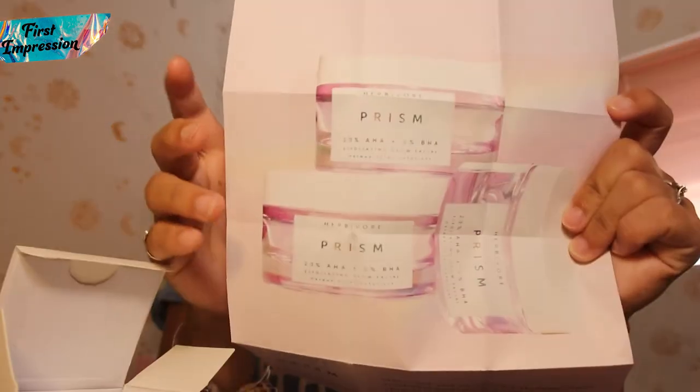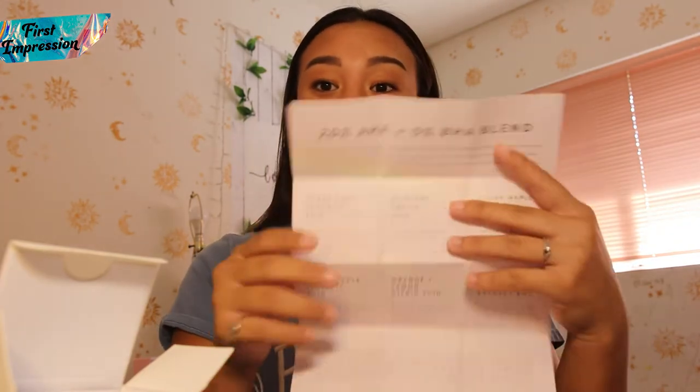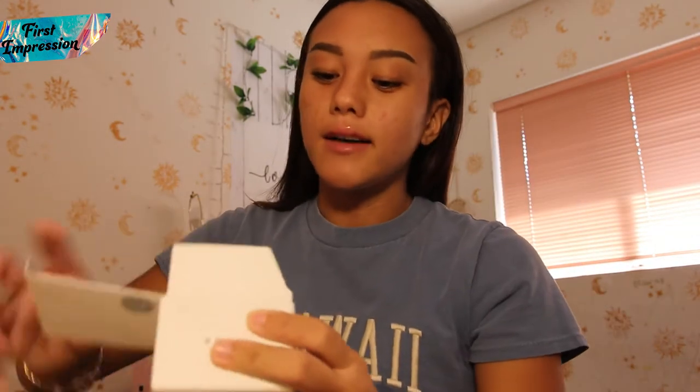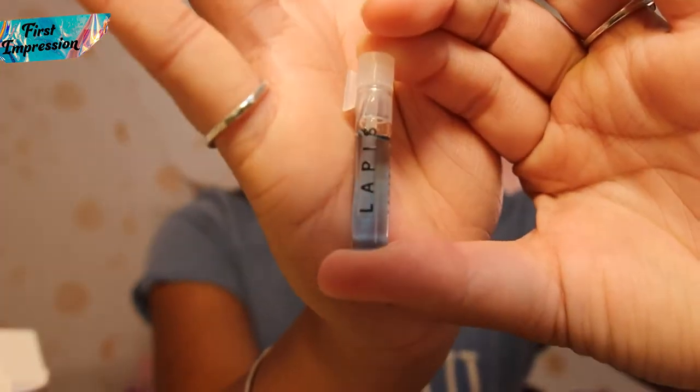Let's open this up. Over here just shows the actual product — looks super cute. And over here is all of the ingredients, I'm assuming. Next in the box, it comes with this little — oh, this is super cute. It says it comes with a free sample of calming lapis facial oil to restore moisture following the Prism 20% AHA facial. It comes with a little free sample. So this is the little facial oil — it just comes in this tiny, cute tube.